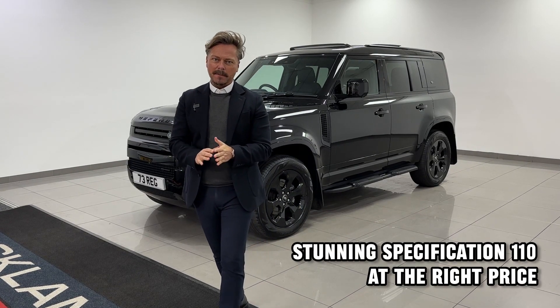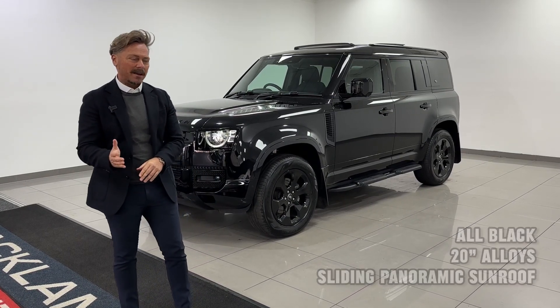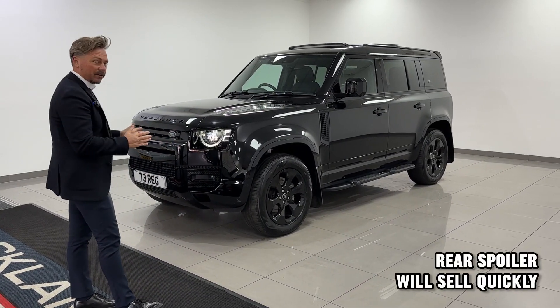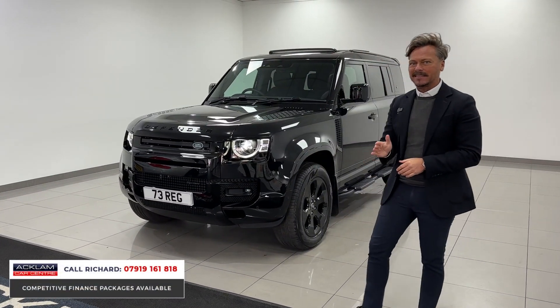Currently on our website we've got an amazing selection of Defenders — 90s and 110s — and just adding to that with this, just bought this morning. On a 73 plate, 23 registration, 7,000 miles, it's a D250 X-Dynamic SE.